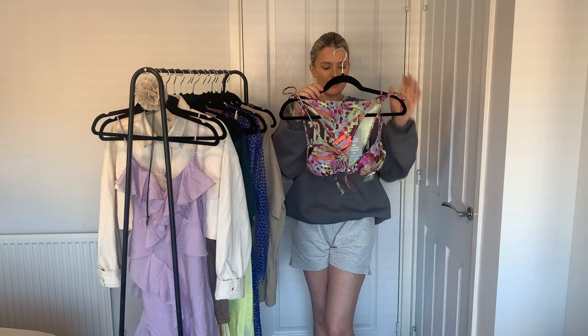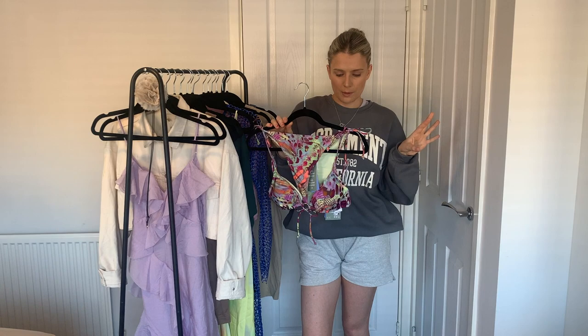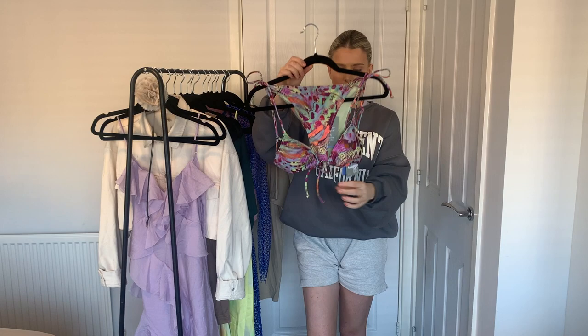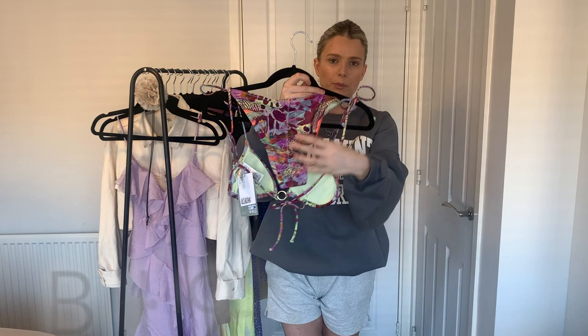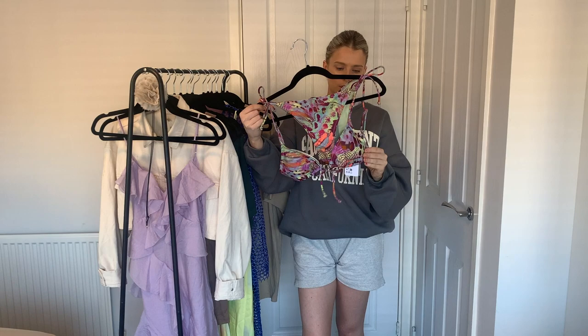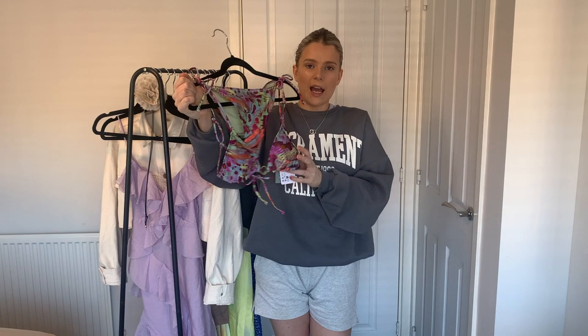Last but not least, I picked up this bikini. I haven't done a try-on as I don't want to be walking around in a bikini on my YouTube channel, but look at the colours — how stunning! The top has a little ring detailing and the bottoms have a ruched detailing which is so flattering. They were literally £5.99 each, which is cheaper than Primark for a bikini. The quality is really nice and the colours are just stunning — imagine how many different beach looks you could create pulling out all the different colours.